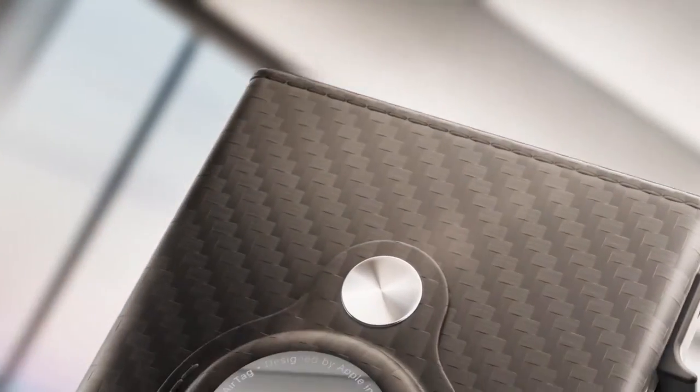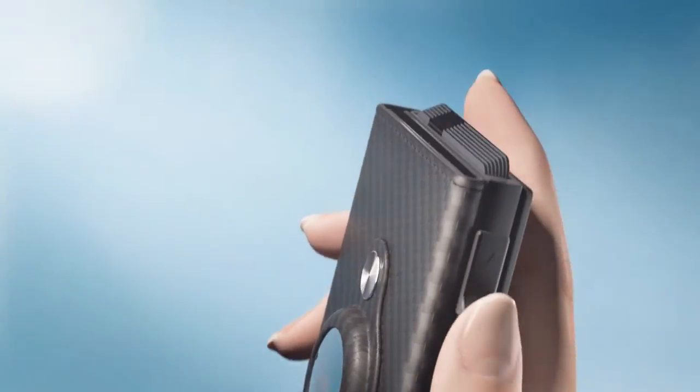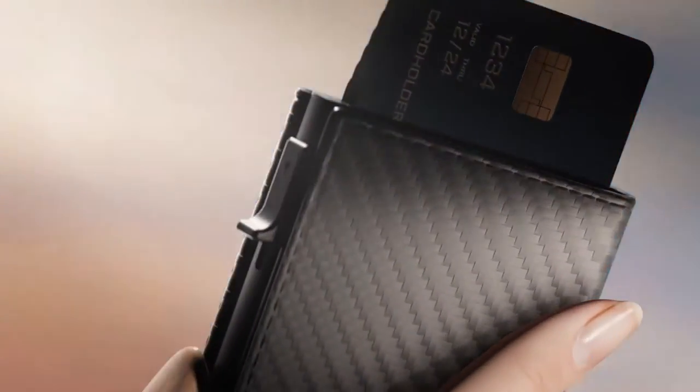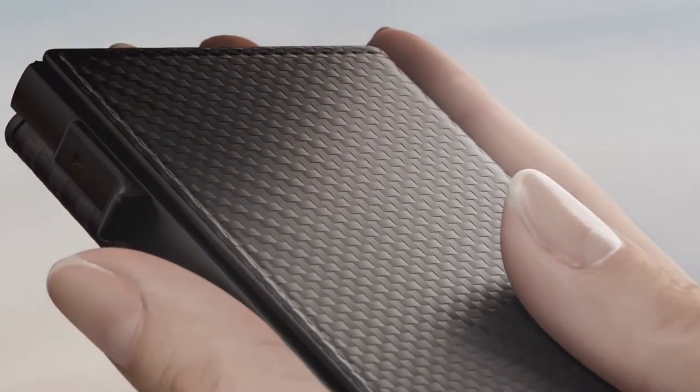Made from premium genuine leather and 6063 T5 aluminum, this wallet is both stylish and durable. Upgrade your EDC with the convenience and security of the Men's Wallet Card Holder for AirTag.